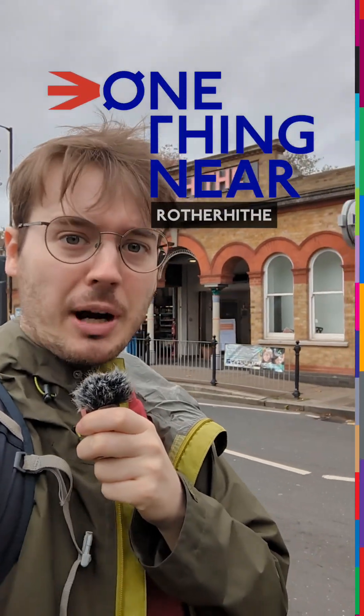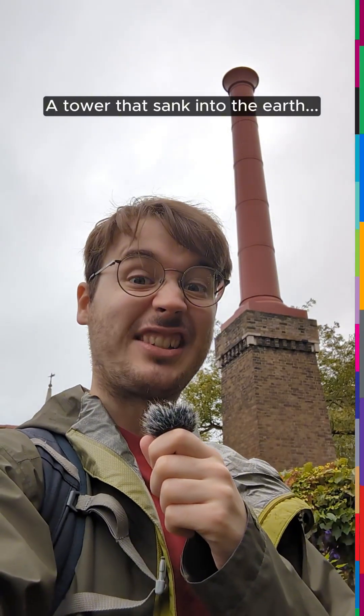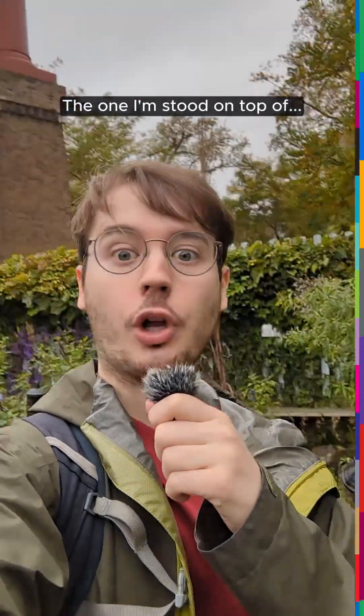Here's one thing near Rotherhithe station that you might not know about — a tower that sank into the earth. Not that one. The one I'm stood on top of.